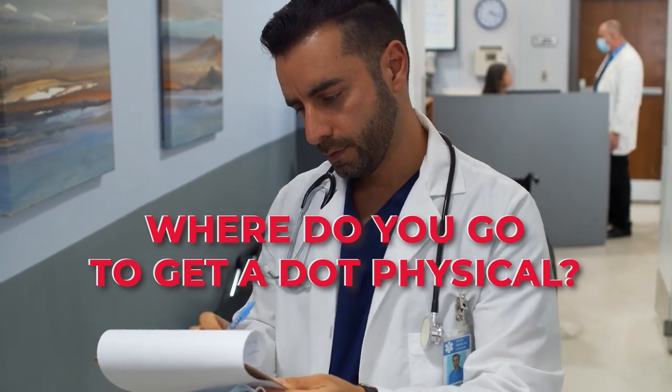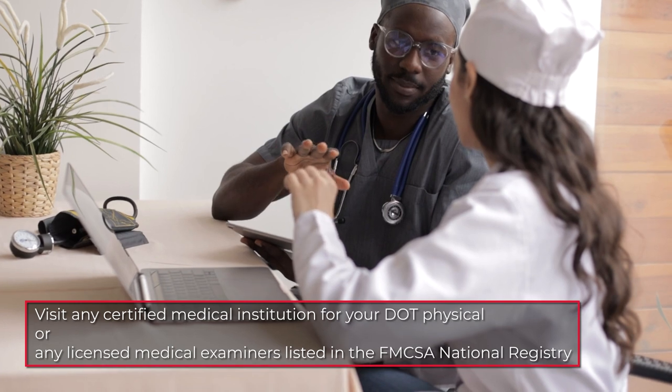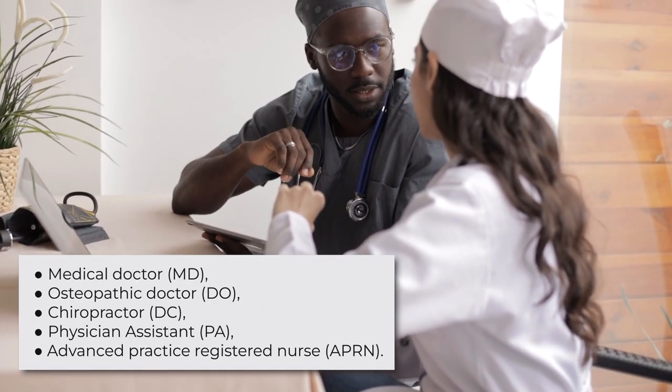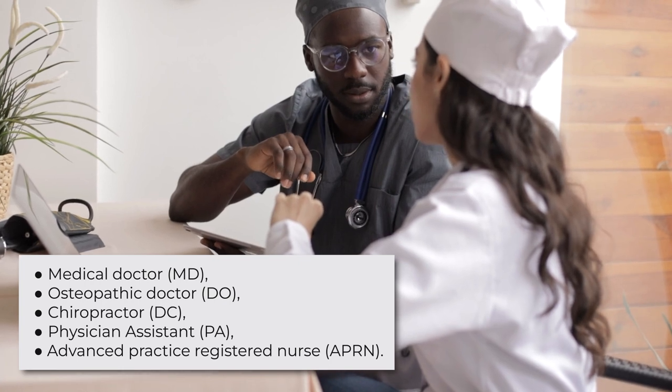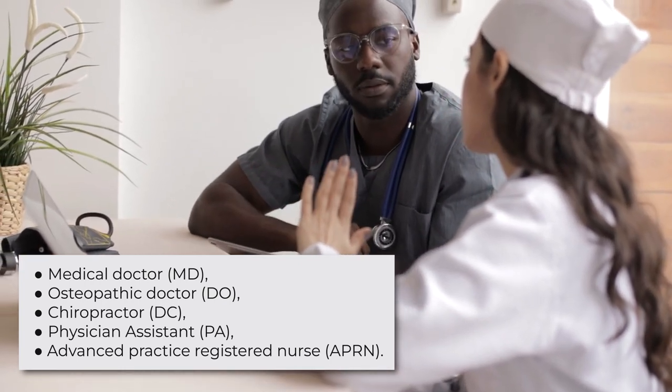Where do you go to get a DOT physical? You can go to any certified medical institution for your DOT physical. Any licensed medical examiners listed in the FMCSA National Registry can also perform a test. These include a medical doctor, osteopathic doctor, chiropractor, physician assistant, or advanced practice registered nurse.